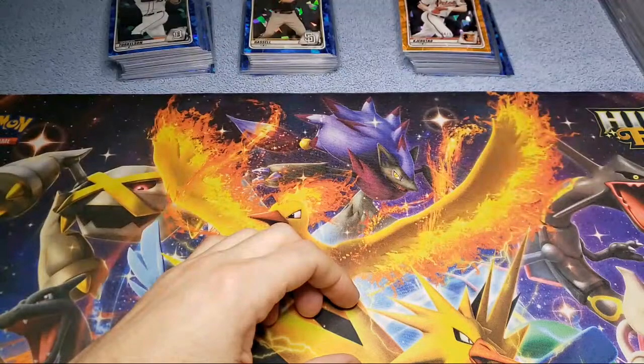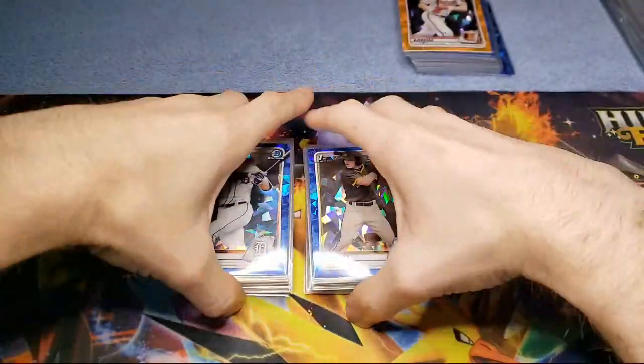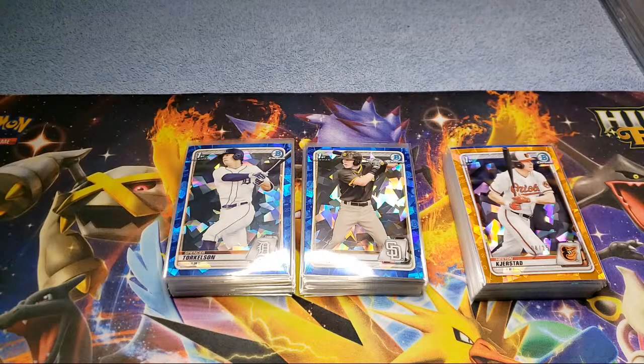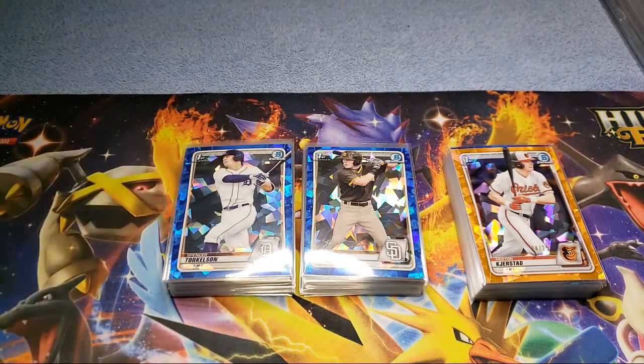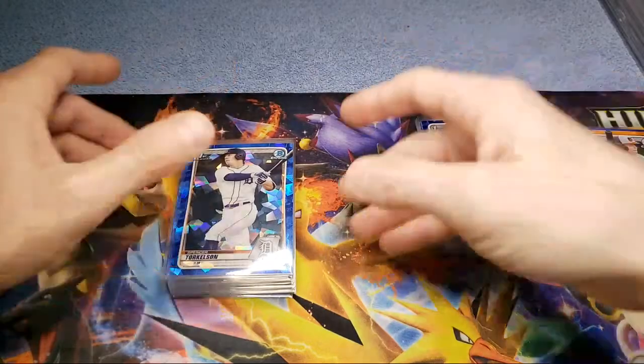Getting into the sapphire cards now — this was my approach. This particular seller had probably opened a pretty good amount of this product. The main one I wanted to go after was Spencer Torkelson — he's the number one draft pick. He had 31 Spencer Torkelson sapphires. Prices range about $180 to $200 on this card, but I bid it up pretty high because I knew based on his history and feedback, and the fact that he said these cards weren't picked through at all.